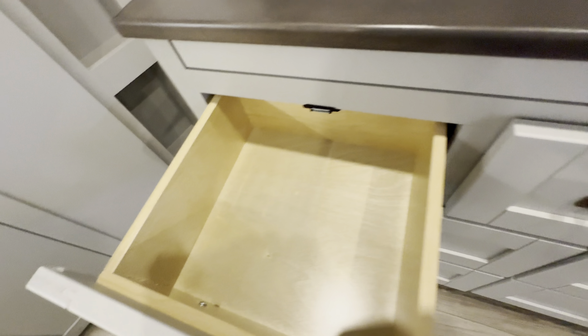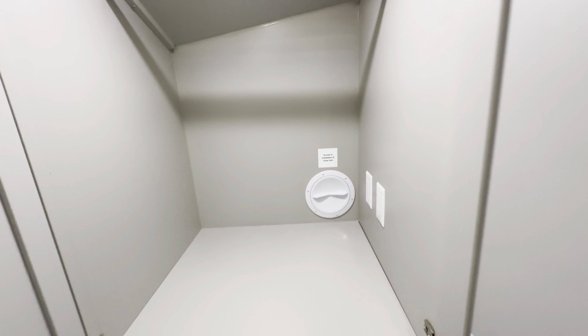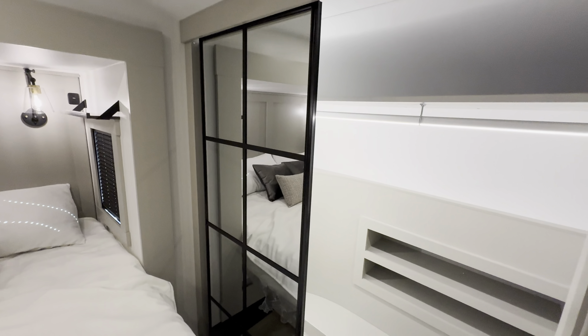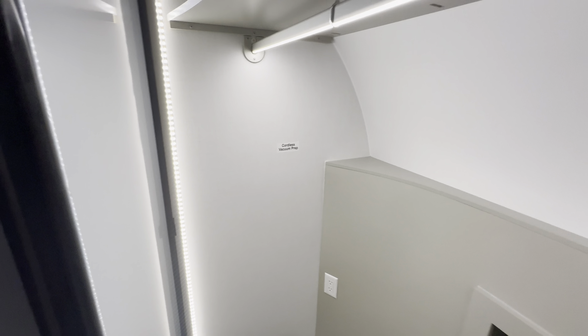Dresser here, and right here is the washer/dryer prep — that's where the dryer would go, and if not it can just be used as more storage. And here is the wardrobe closet, of course you got the big mirror with lots of space in here. There's your cordless vacuum prep with the outlet, super bright light so you can see.